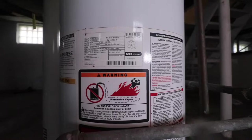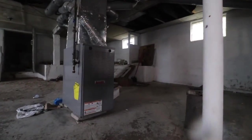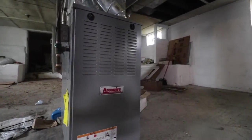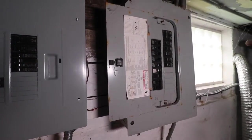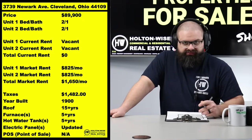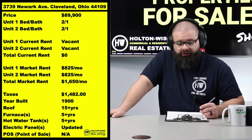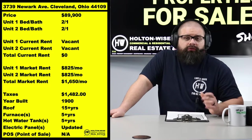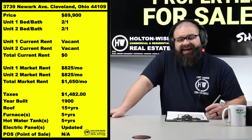That's the deal. If you want my team to manage it after purchase, we will do that for you. More information on our property management and construction terms and pricing can be found at holtonwise.com — we are 100% transparent about everything we charge and the services we provide. If you want to do your own property management, that's totally cool — our services are à la carte.